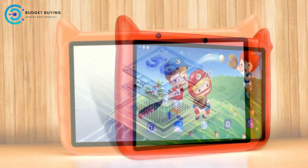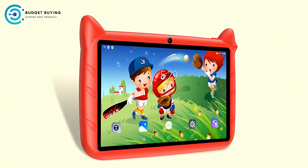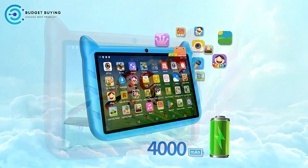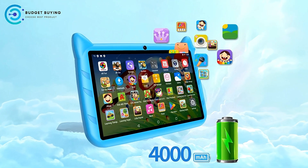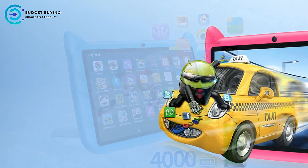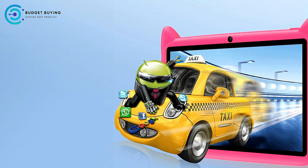Dual cameras for everyday use. Equipped with a 2MP front camera and a 5MP rear camera, the tablet is more than capable of handling daily photography needs. Whether kids are capturing selfies, chatting with friends via video calls, or taking pictures during outdoor play, the camera setup is more than adequate. These cameras allow children to preserve special moments in a fun and creative way.